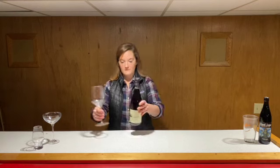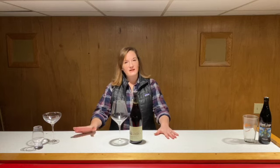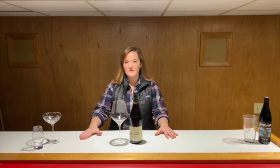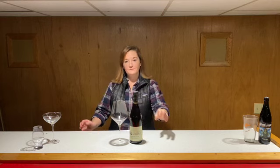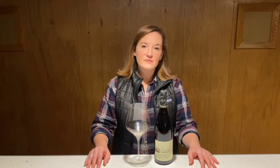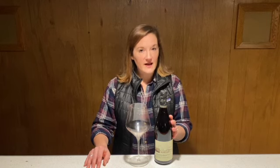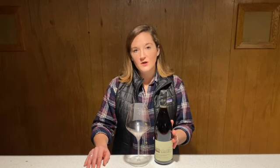Moving right along to the wine. I initially wanted to showcase a really big robust red, as it is colder than a mother-in-law's kiss outside, but I decided to go a slightly different way. Since this is the first episode, I decided to go as Midwest as possible while still being a red wine. This month we are showcasing the Marquette from Cedar Creek Winery. The Marquette grape is about as Midwest as you can get in the wine world, as it is an interspecies hybrid grape variety developed by the University of Minnesota and introduced in 2006.